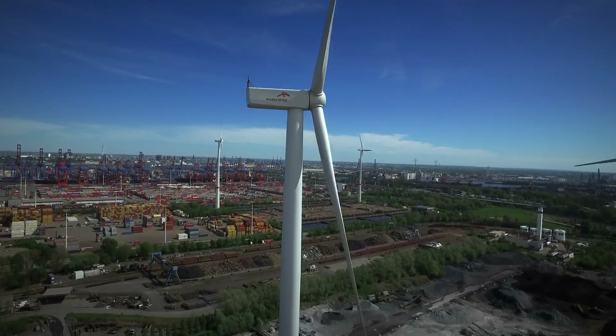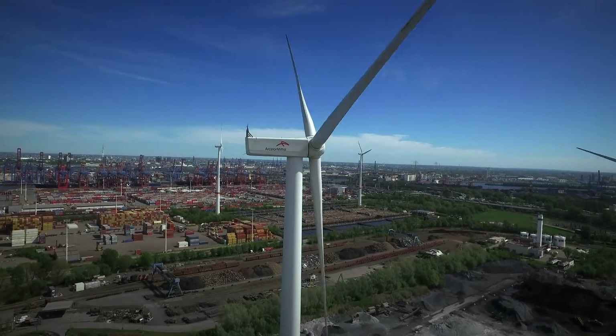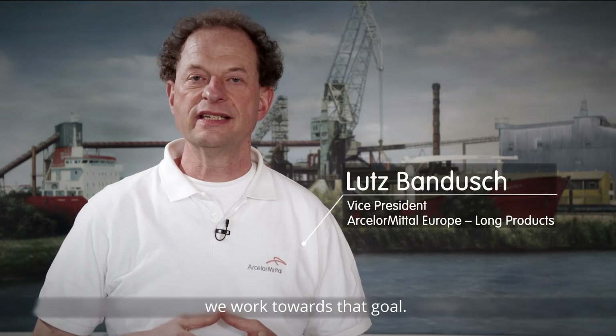ArcelorMittal is part of Hamburg's hydrogen network, which will deliver the green hydrogen necessary for steel production. The dream of green steel can become reality. With our two projects in Hamburg and Duisburg, we are trying to achieve exactly this.